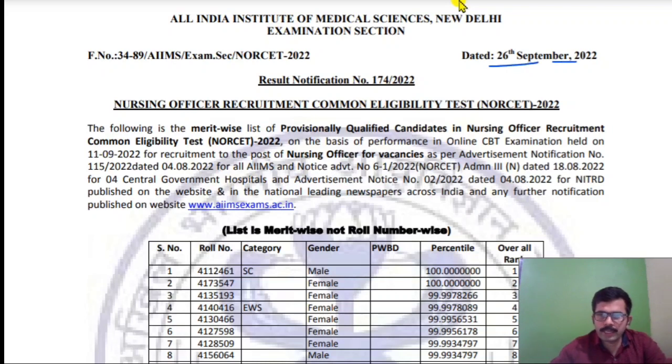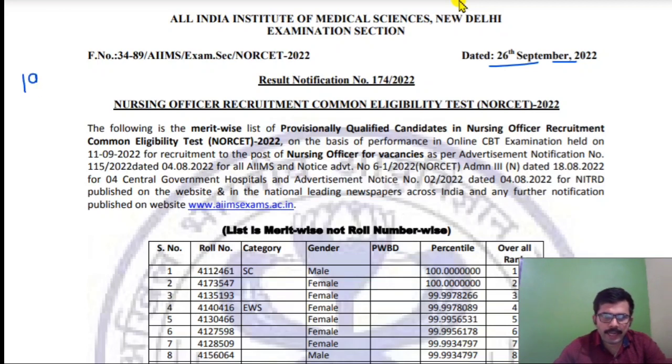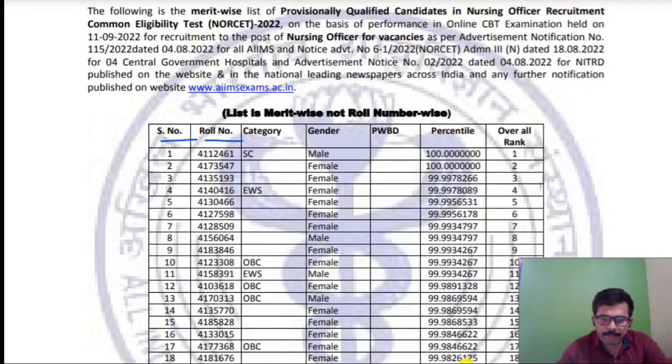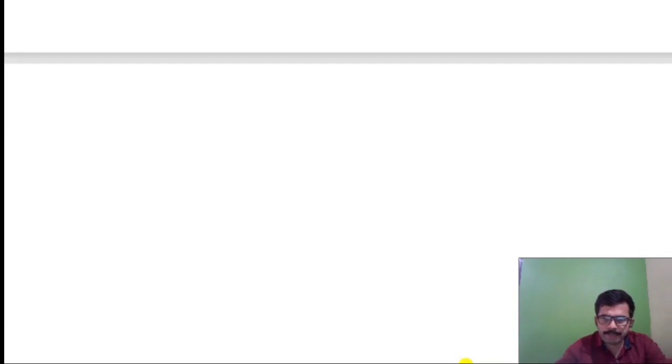On 26th September 2022, the result was published. A total of 19,854 students are in the rank list already published. You can see here: serial number, roll number, category, gender, PWD percentage, overall rank — the first rank is first. Please check it with your roll number and your rank.